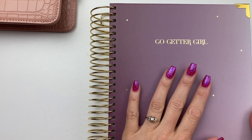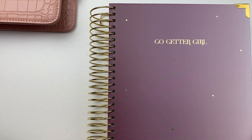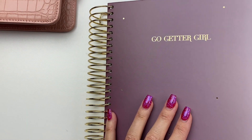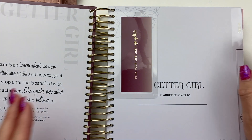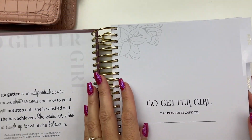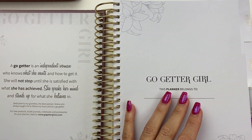This is Go-Getter Girl's 5-in-1 Signature Planner, and it's called a 5-in-1 Planner because it has a bunch of different sections in it. It's a goal planner, daily, weekly, and monthly planner. So it does a lot for you, and I wanted to show you the ways that I'm using the different sections.